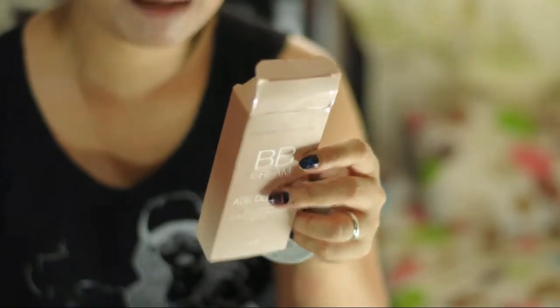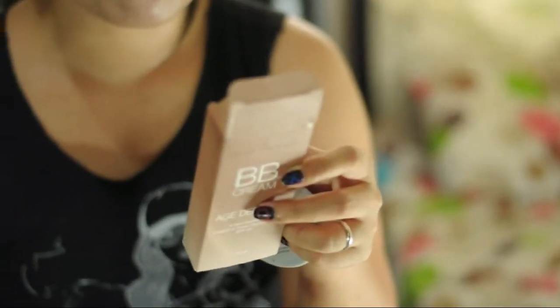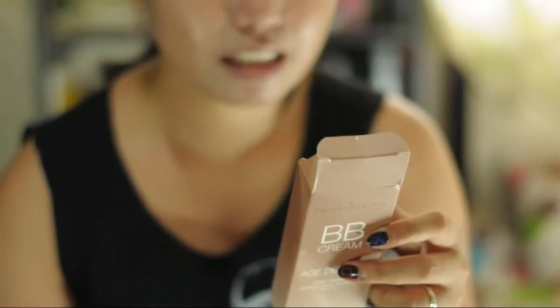One thing I like is the eight benefits it states. Let me read them: slows down skin aging process, protects skin from ultraviolet rays, helps minimize wrinkles, softens and hydrates dry skin, promotes cell renewal, reduces pigmentation, retains moisture, and aids in improving skin elasticity. Most of these benefits you'll see as you continue using the product. But the UV protection — yes, it does have that because it has SPF 45.